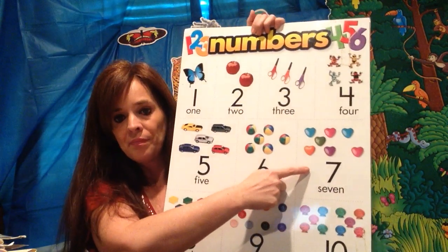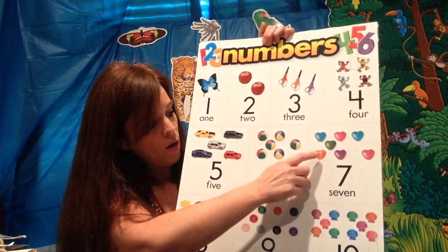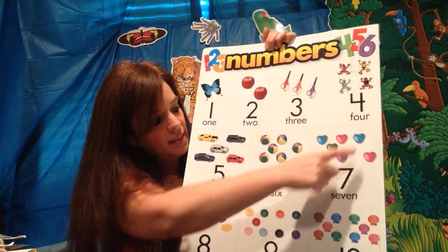And how many hearts do you see? Three. Let's count: one, two, three, four, five, six, and seven.